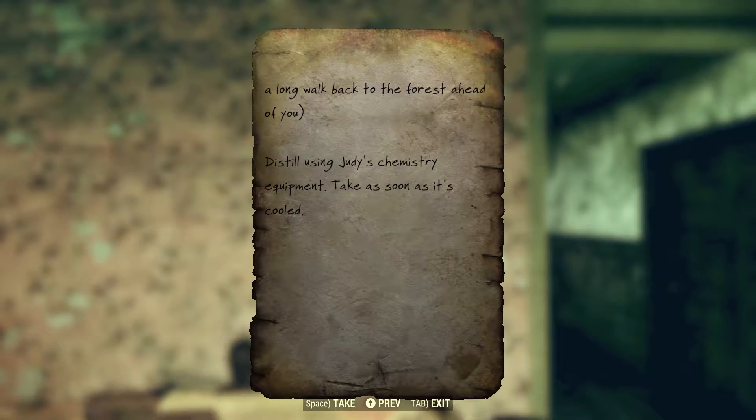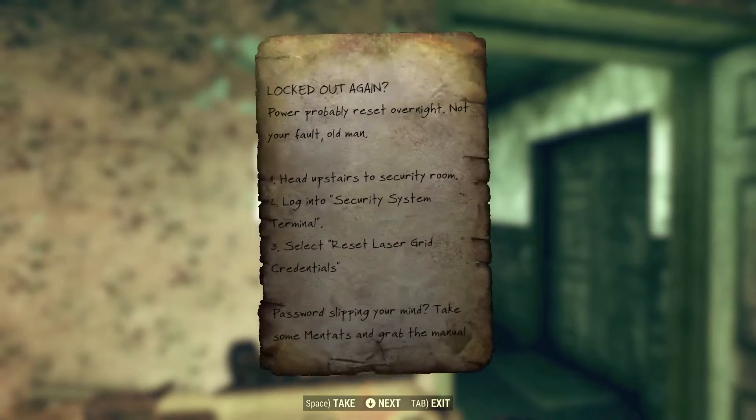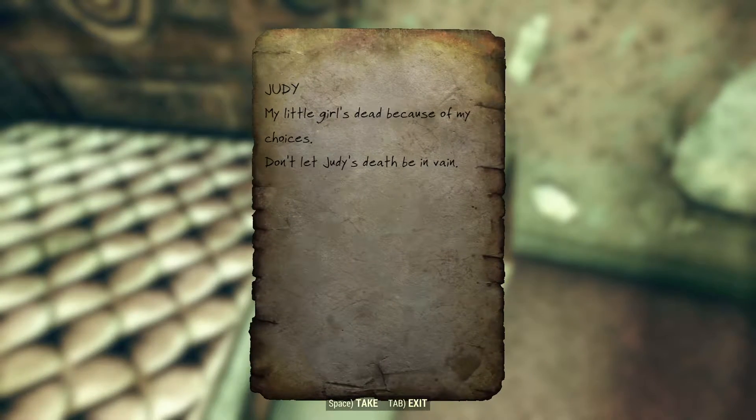'Distill using Judy's chemistry equipment. Take as soon as it's cooled.' Our next note reads: 'Locked out again? Power probably reset overnight. Not your fault, old man. Head upstairs to security room. Log in to security system terminal. Select reset laser grid credentials. Password slipping your mind? Take some mentats and grab the manual reset steps. Desk upstairs.' Turning around, we find another note clearly written by Blackwell to himself.